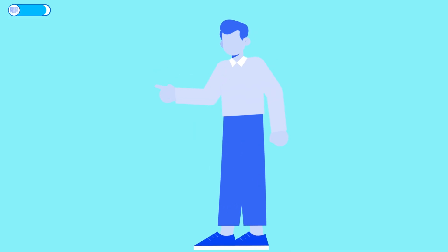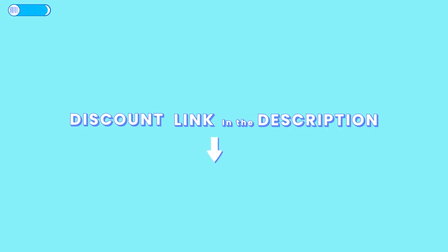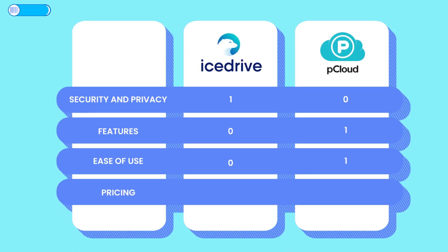Both services can get even more affordable if you buy using the links in the description — you can get a small discount and help support the channel at no extra cost. I'd give the nod to IceDrive on cost, simply because of that lower entry price and flexible stacking.